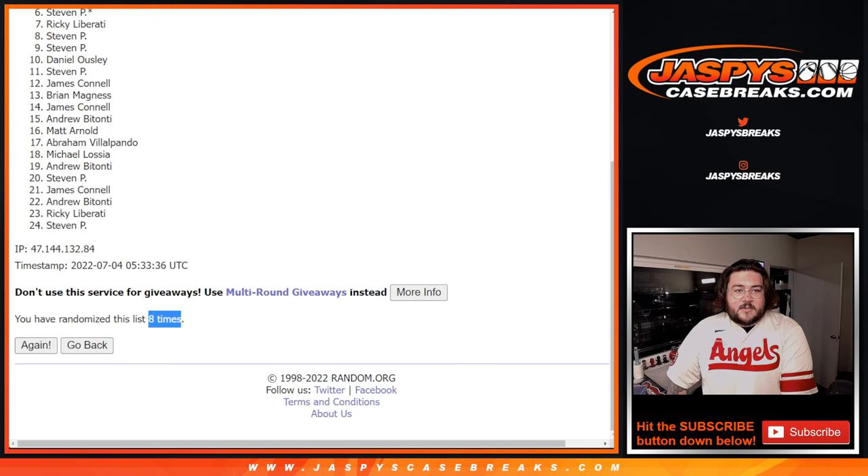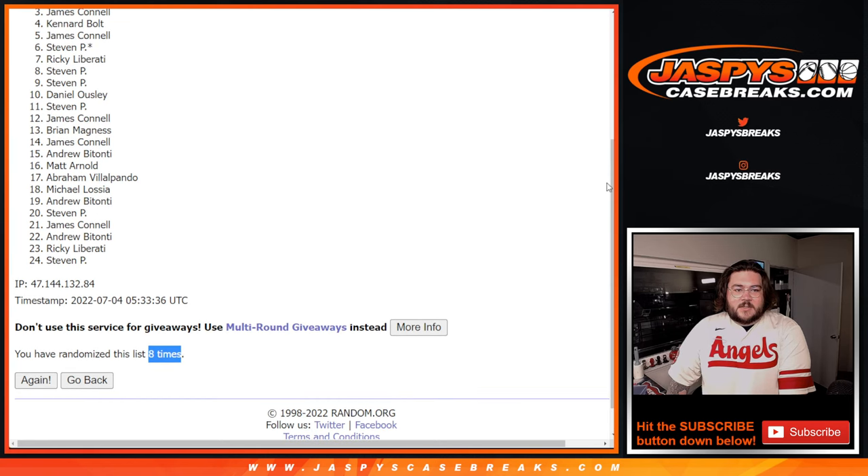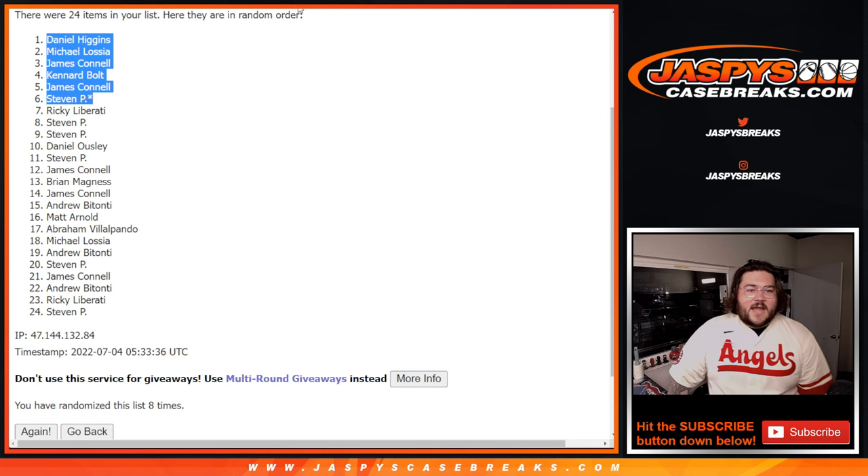Eight right here. That last spot — Mojo, Steven grabs a spot. So it's Steven, James, Canard, James, Michael, and Daniel. Our top six right here. Congrats, y'all.